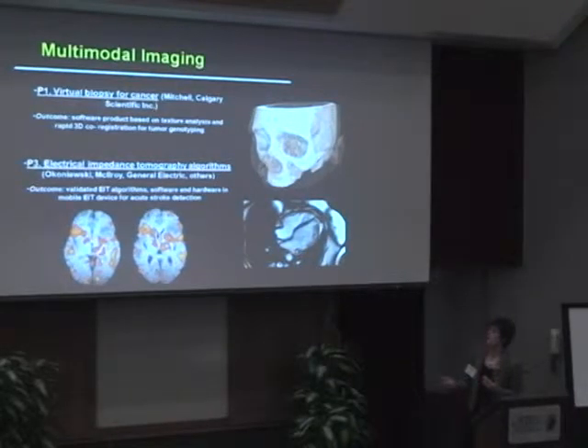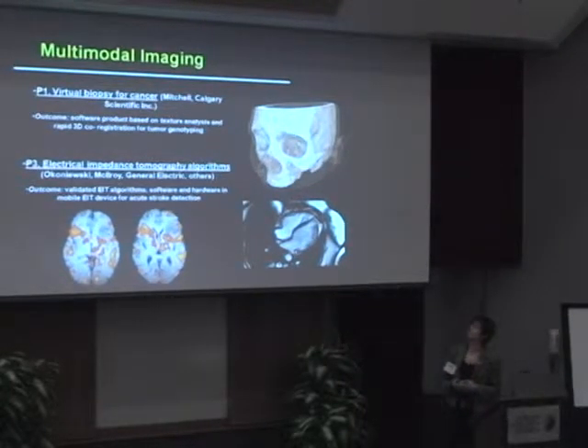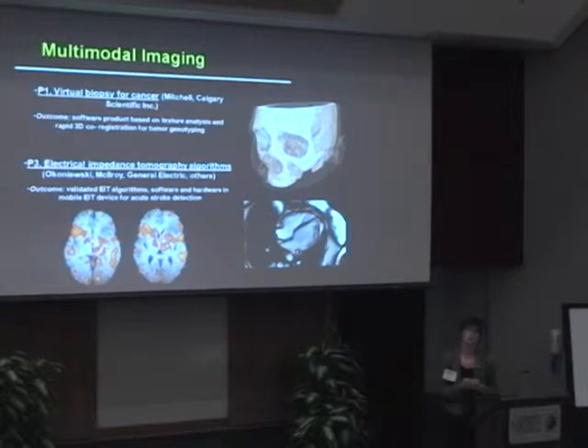Another aspect we're working on with General Electric is mobile detection for stroke, using electrical impedance tomography. They wanted us to develop a quick mobile device that could be used in the ambulance to detect strokes and identify which type of stroke it was, so you could quickly determine the appropriate treatment. By developing something that can be put on quickly to image the brain exteriorly with rapid impedance tomography, you can make these detections.